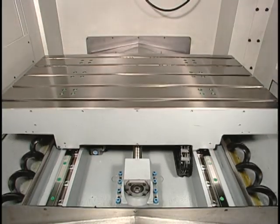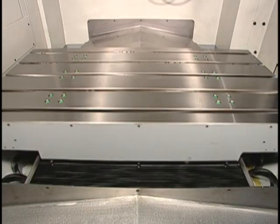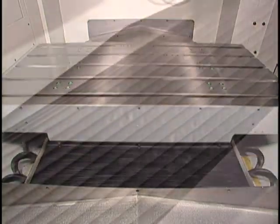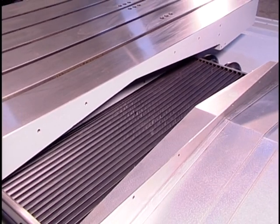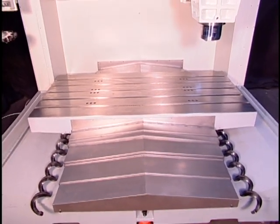The only high-speed machining center in Taiwan with double layer protection at the Y-axis. The telescopic cover prevents chips from entering the transmission system, and the inner layer folding cover thoroughly keeps coolants from getting into the transmission system. Y-axis transmission is completely protected from corrosion of cooling oil.